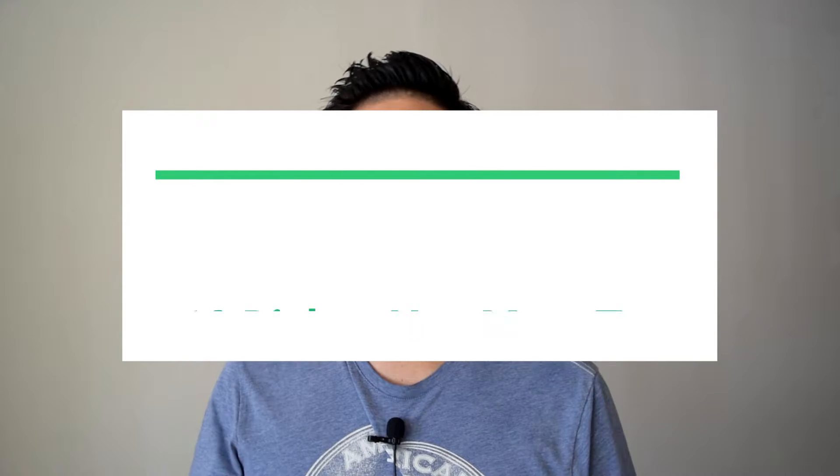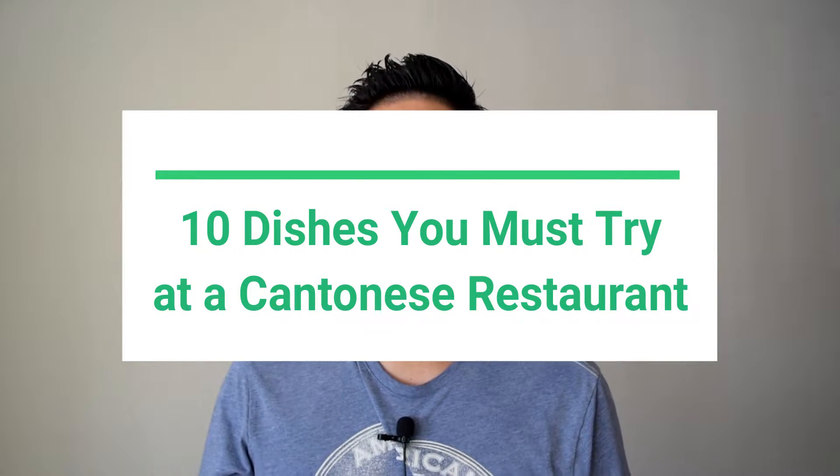Hey everyone, this is Steve from Rockstar Eater, and in this episode I'm going to be talking about the 10 foods that you must try if you are to go to a Cantonese restaurant. A Cantonese restaurant is a style of Chinese cooking, much like Sichuan cuisine, much like Hunan cuisine, much like Beijing cuisine. Cantonese cuisine comes from Hong Kong and it's a very popular type of Chinese cooking that you'll see everywhere, especially in the west.